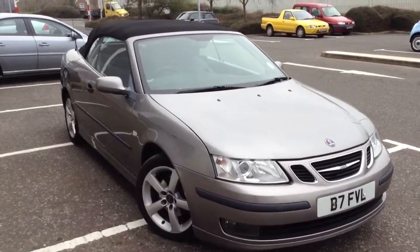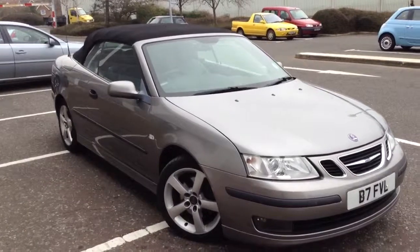Here we have a 2006 Saab 93 Vector Convertible in grey.